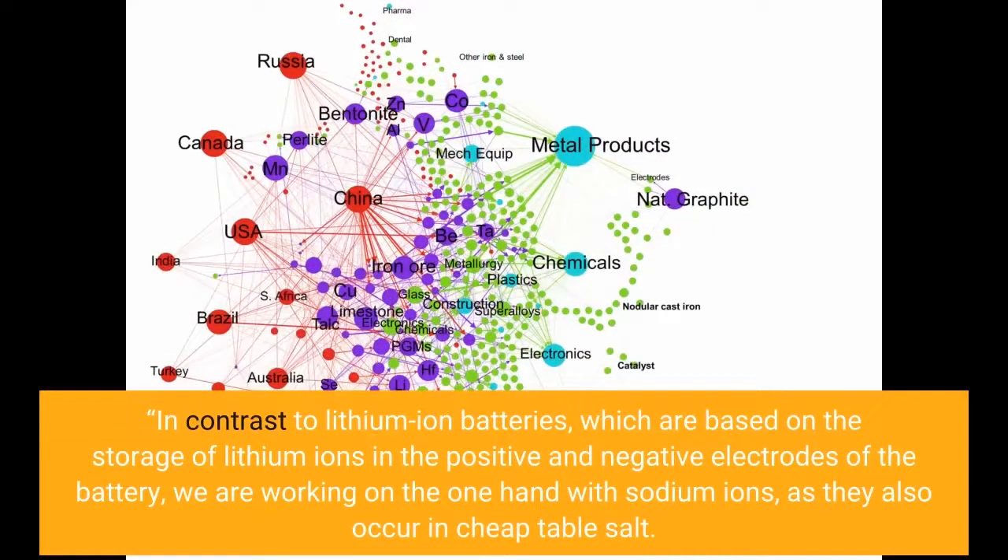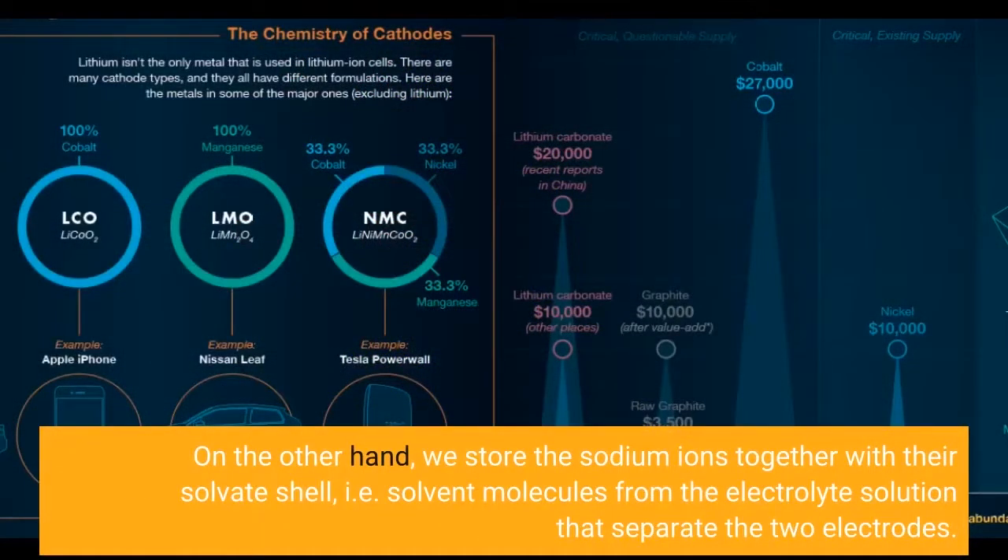In contrast to lithium-ion batteries, which are based on the storage of lithium-ions in the positive and negative electrodes, we are working on the one hand with sodium ions, as they also occur in cheap table salt. On the other hand, we store the sodium ions together with their solvate shell — that is, solvent molecules from the electrolyte solution that separate the two electrodes.